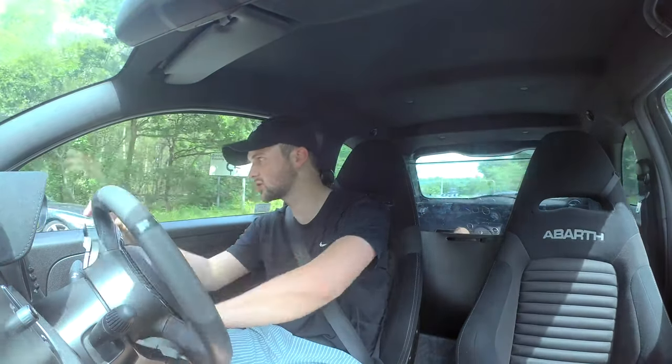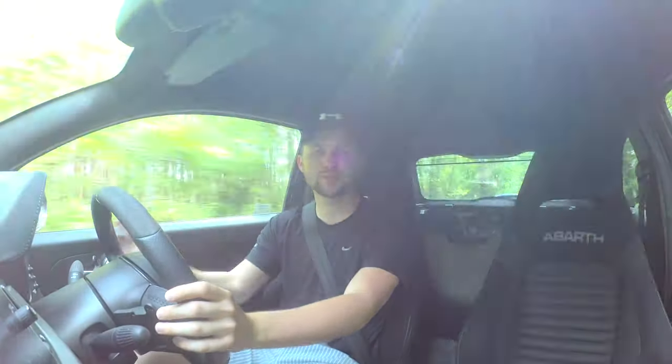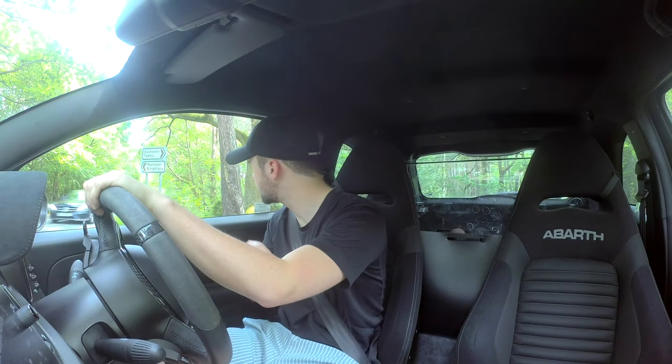It doesn't always steer where you want it to steer. It's probably because of the turbo — a bit of turbo boost. As soon as it kicks in, it kind of has a bit of torque steer, so it's probably that.